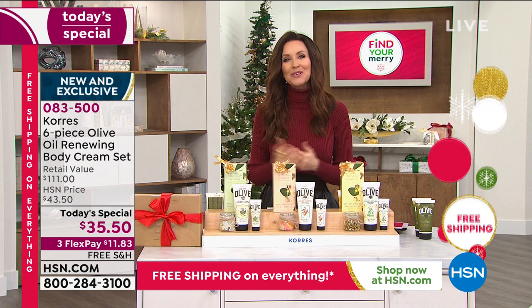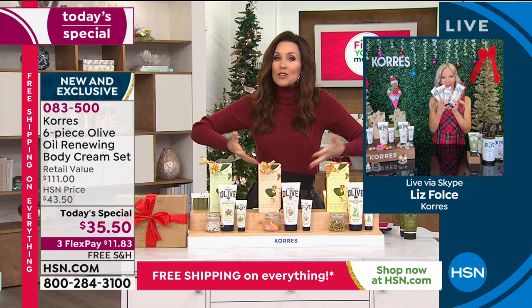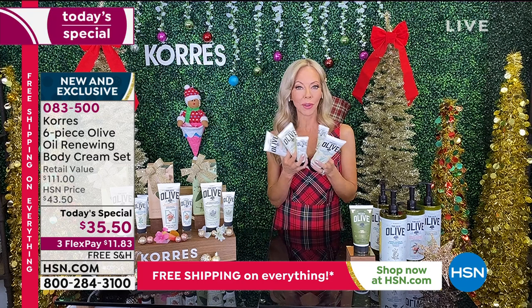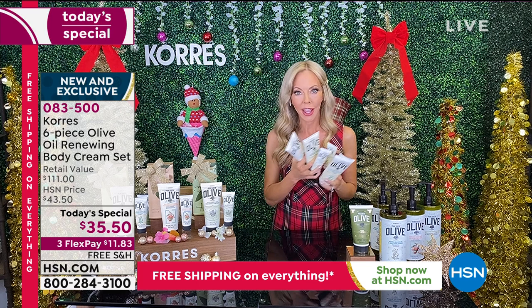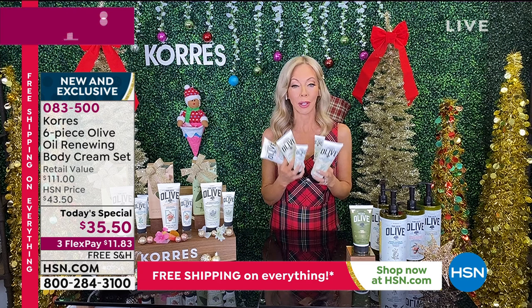Liz Fulce is here with us. Liz has over 20 years of experience in the beauty industry — she's the VP at Korez. She worked so hard on this Today's Special. Liz explains everything is still made by hand, and here they are 26 years later, still a family-run business. This Today's Special is the biggest one they've ever done.